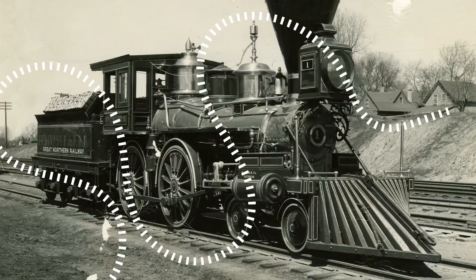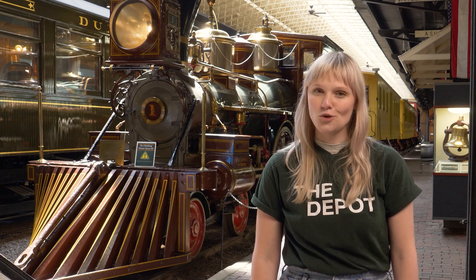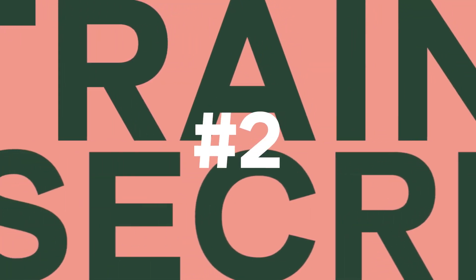Like the William Crooks, the first locomotive to operate in the entire state of Minnesota, all the way back in 1861. Or the Malley, number 227, one of the largest steam engines ever constructed.